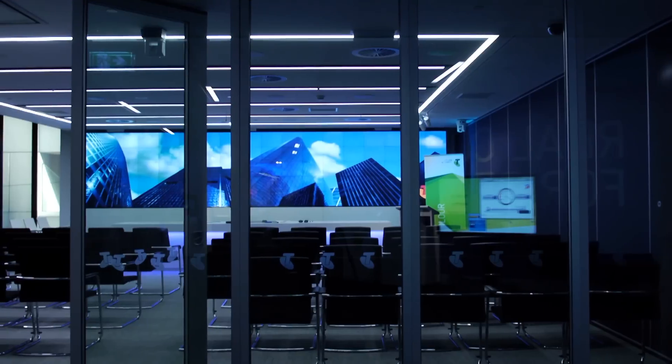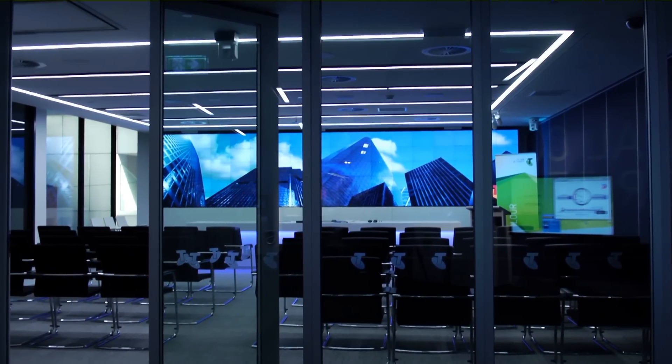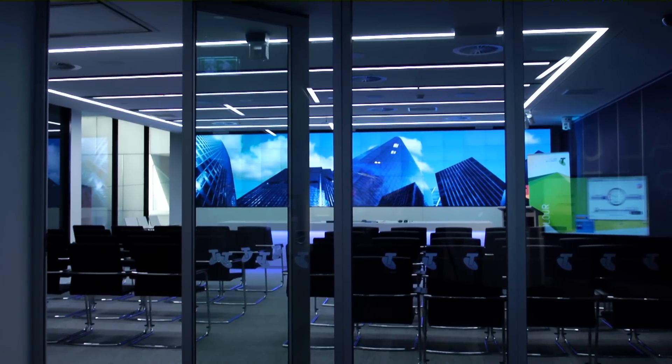For the size of the wall we get low power consumption, which is a very important thing for this customer. The brightness, clarity, and contrast we're getting out of them superseded any other technology that we had.